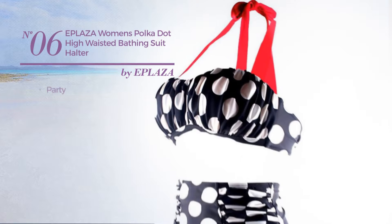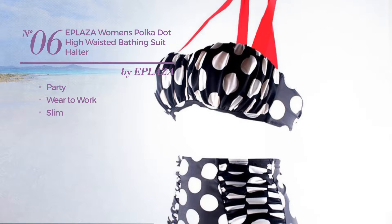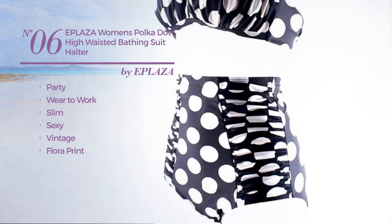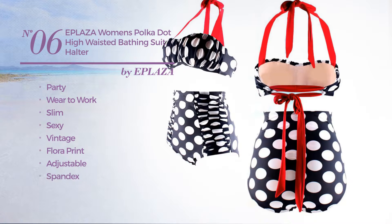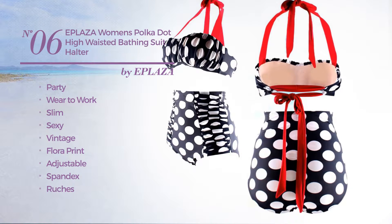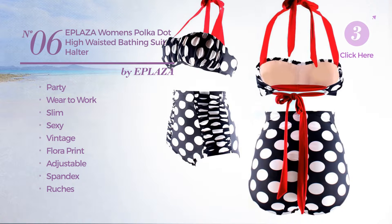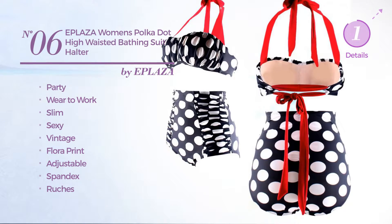Number 6. A party where to work slim swimsuit. Featuring a sexy vintage inspired design with polka dots pattern, made of adjustable spandex, styled with ruches. This swimsuit includes halter neck, ruched bottom and high waist. Available just in white color.